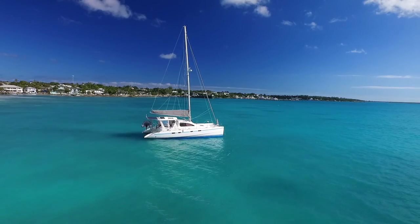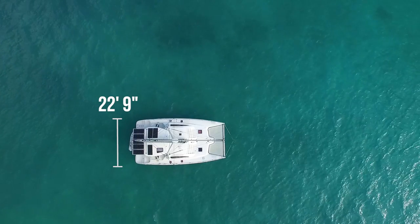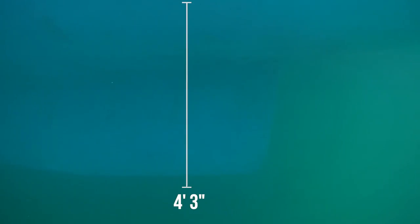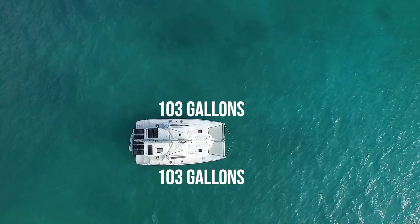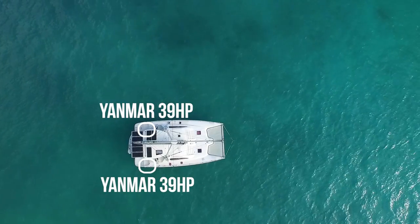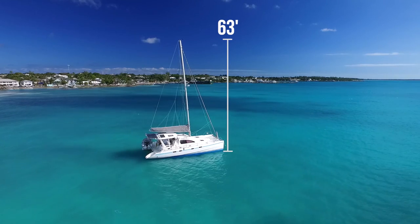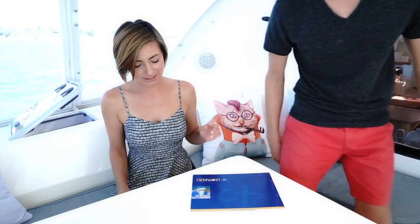Specs: overall she's almost 43 feet long, 22 foot nine beam. Her draft is four foot three inches. Fuel capacity is 95 gallons, water capacity is 206 gallons. She has two Yanmar 39s, her mast height is 63. We'll put the rest in the post. Want to have a look? Let's go — put on your glasses because it's sunny out there.